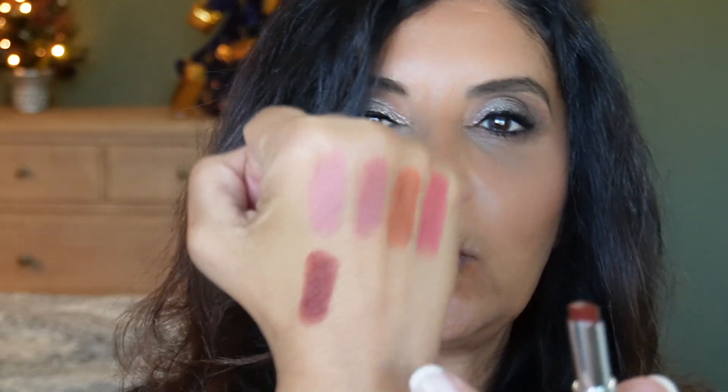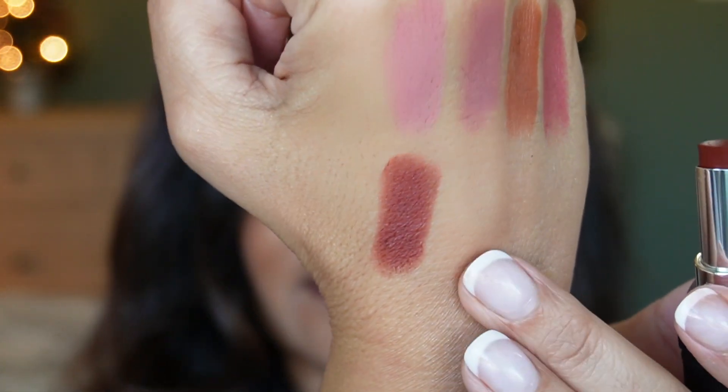Halfway done! Next is 825, and this one is a limited edition shade — Forever Unapologetic. I love this one! It's a nice fall color. I know you like the deeper shades. Shade 825, Forever Unapologetic, is a limited edition brown.